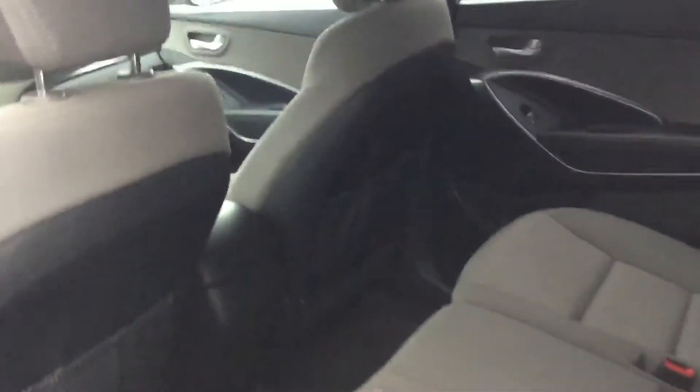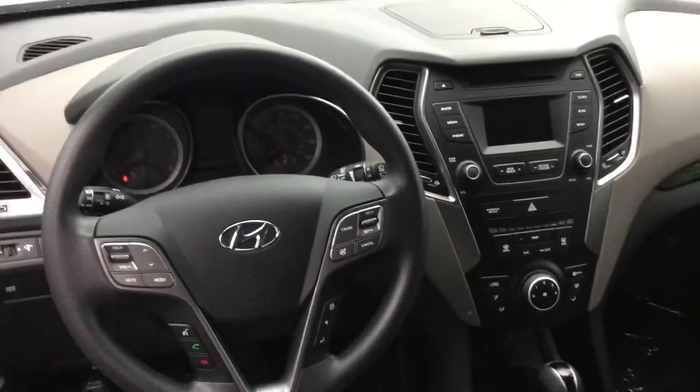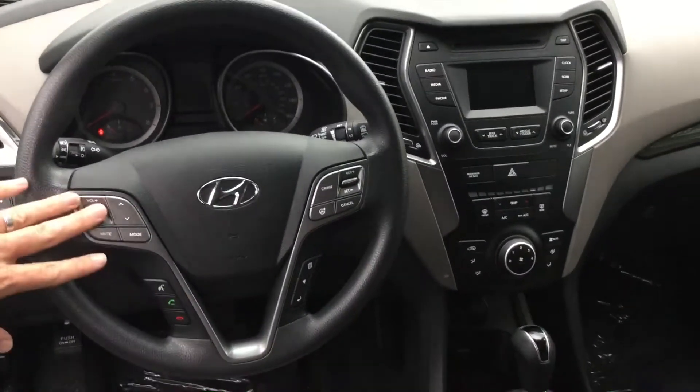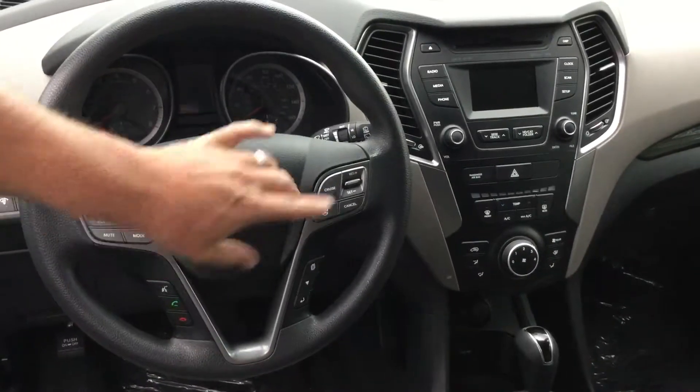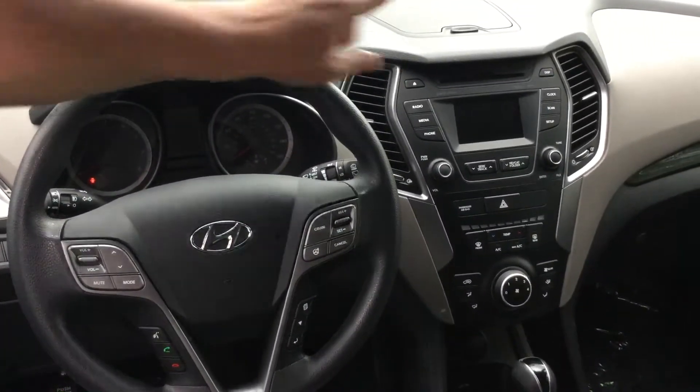Coming in here to the inside, it's got the gray cloth interior with the Yessa Central fabrics. Up front, everything's at your fingertips — the power driver's seat with lumbar support, your audio controls, your Bluetooth, your cruise control. It's got the AM FM XM satellite radio and single disc CD. And up top here is Hyundai's Blue Link system — it's basically OnStar on steroids.